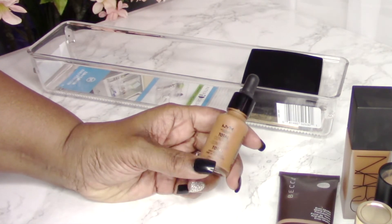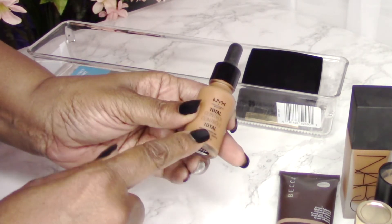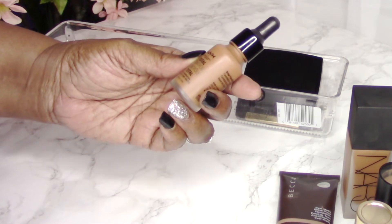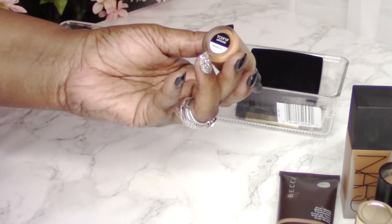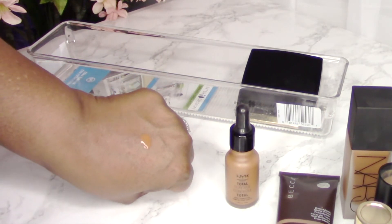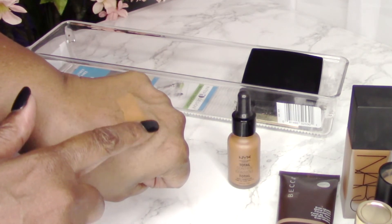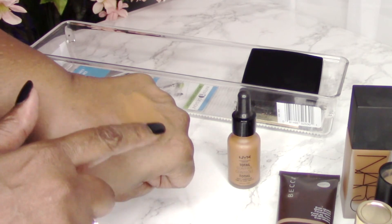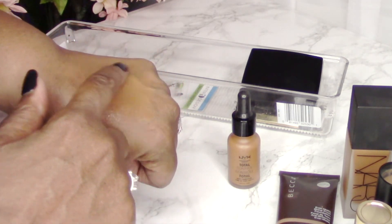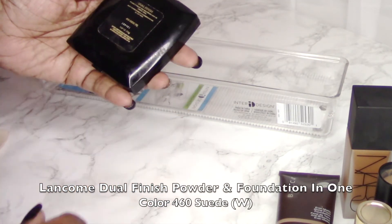Next is the NYX Total Control Foundation in number 17, Cappuccino — a beautiful surprise when I picked it up from the beauty supply store. They had testers so I could test a few colors, and this was the best match for my skin tone. This foundation is like a serum — very thin and liquidy — but it is super pigmented. Look how much coverage that one little drop gives, covering up my freckles. Just beautiful.